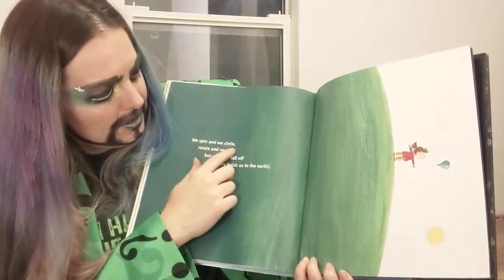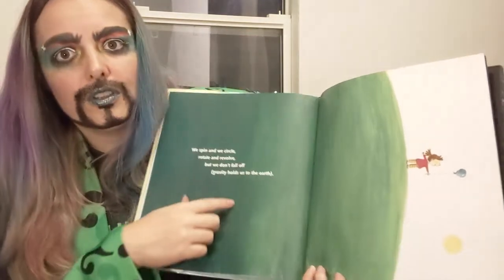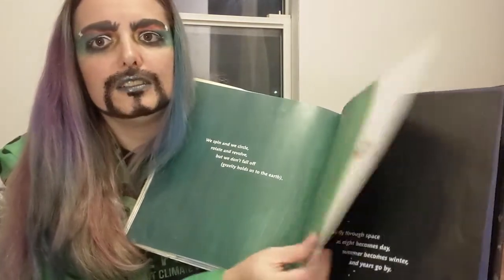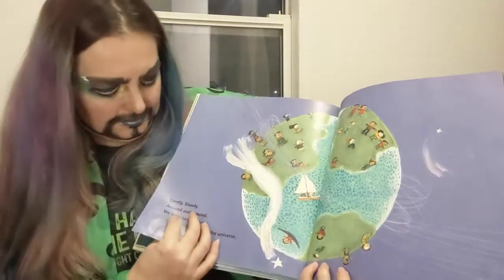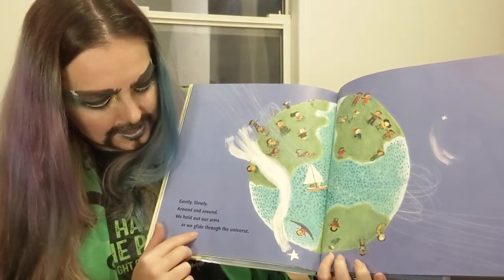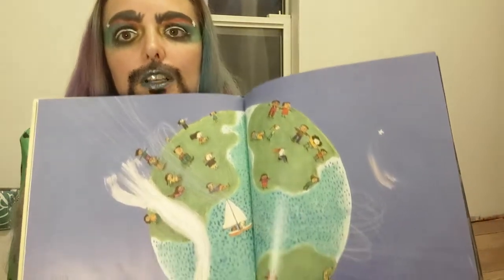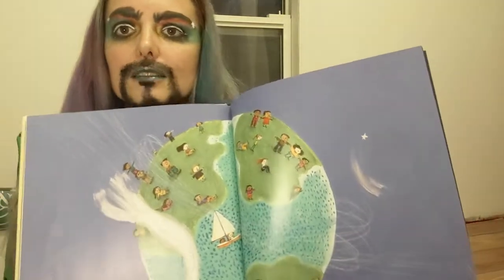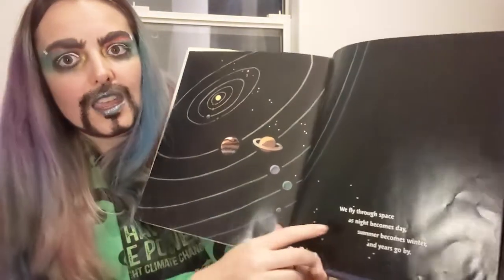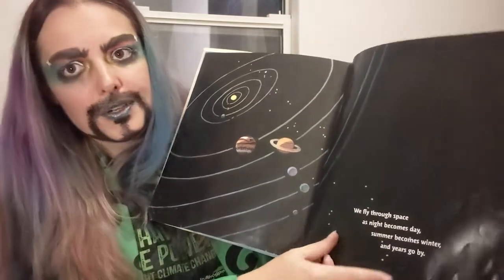We spin and we circle, rotate and revolve. Gravity holds us to the earth — otherwise we would float away, so it's a good thing it holds us. Gently, slowly, around and around. We hold out our arms as we glide through the universe. We're just one little speck in the universe, but there's a lot of us on that speck. We fly through space as night becomes day, summer becomes winter, and years go by.